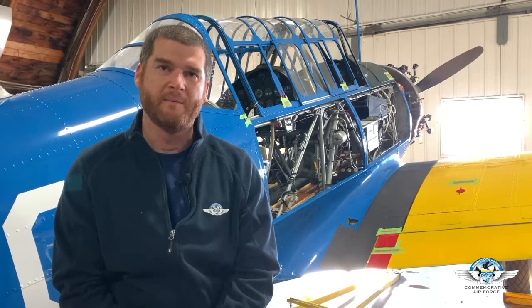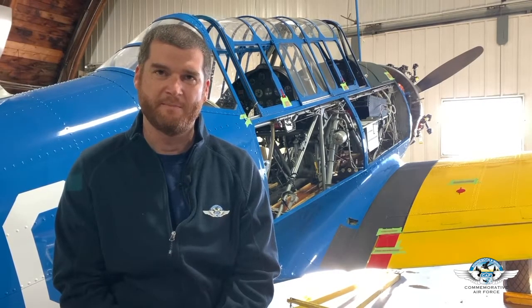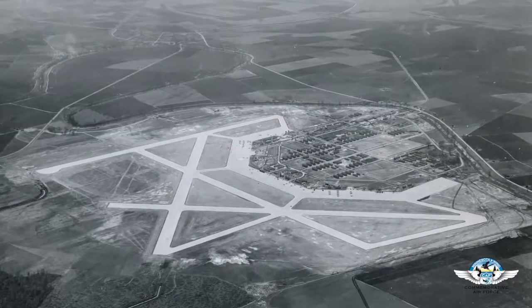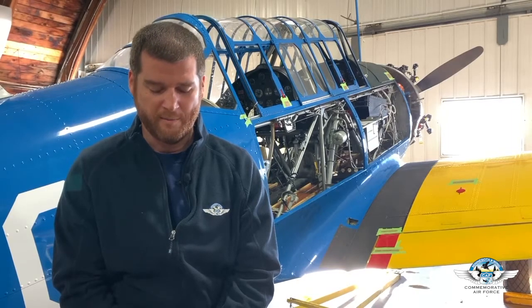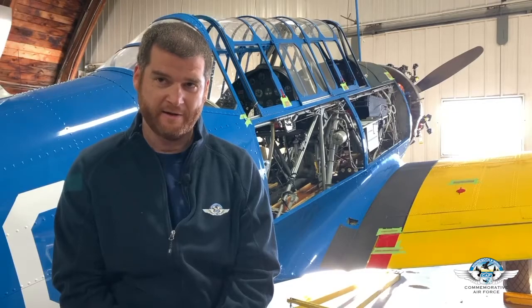This airplane was delivered to Greenville Army Airfield in Greenville, Mississippi. It arrived on December 1, 1941, just prior to Pearl Harbor. Greenville was part of the Southeast Army Air Force's training center.